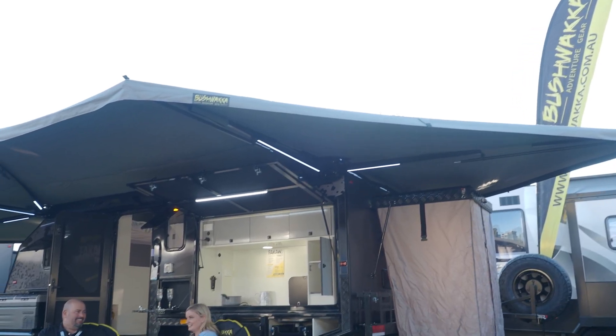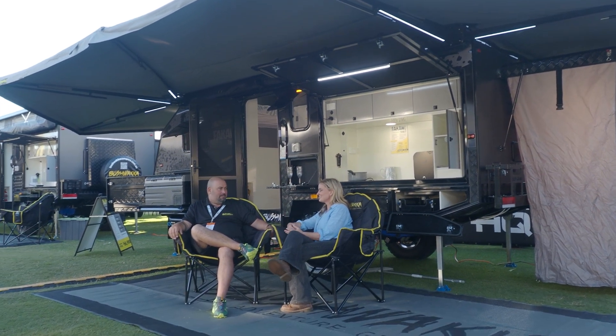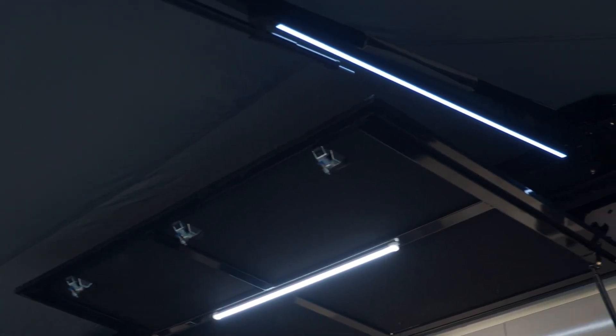We are actually sitting under that awning as we speak. We are under Australia's largest freestanding awning — the Meg — that we put on our campers. It has built-in LED lights, full coverage all the way around the front and the back, and it just gives you more outdoor living area.